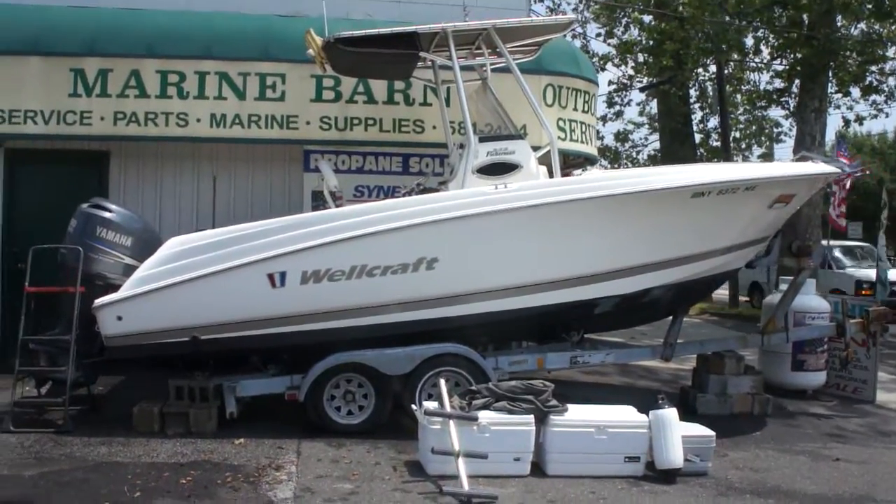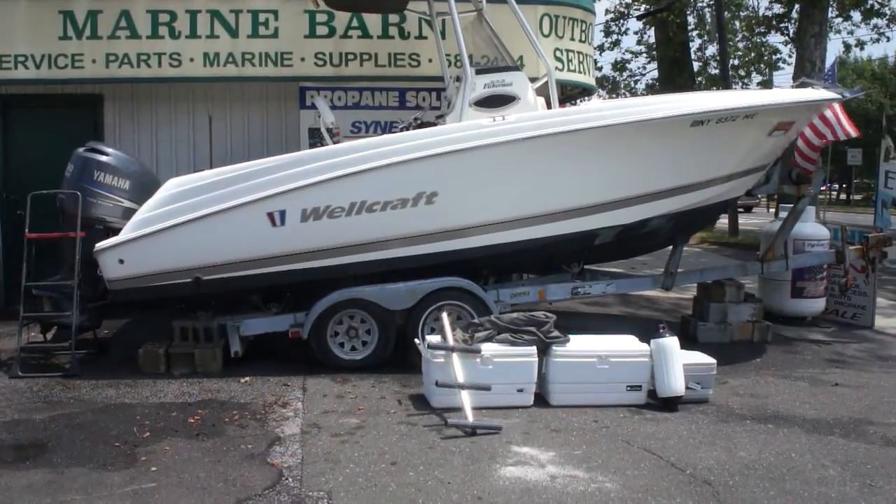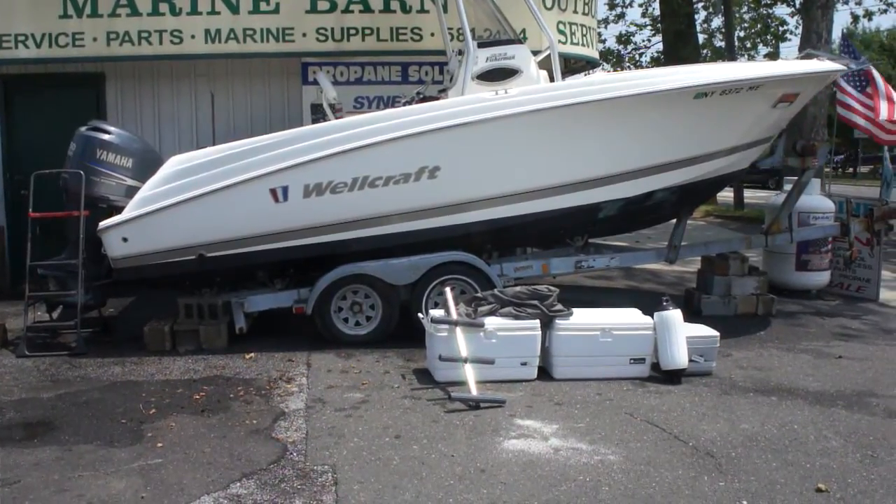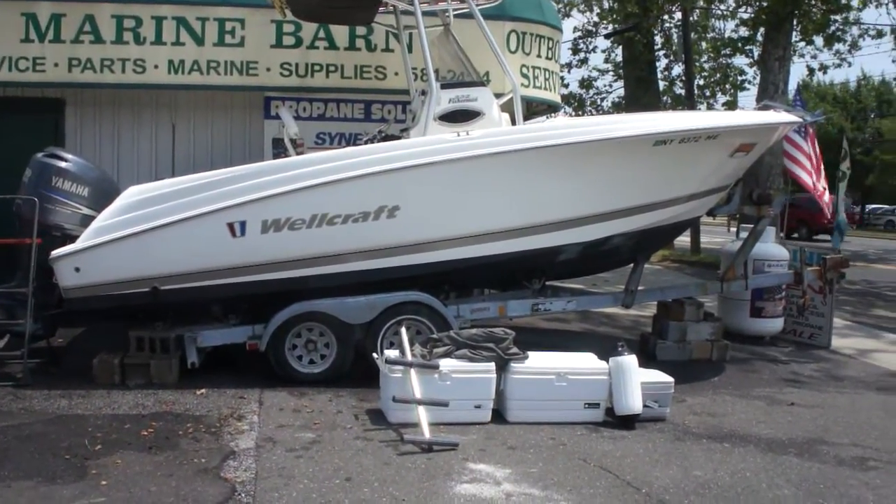Hey guys, thanks for joining us today. Michael here, Weeby Autos. Today we have a beautiful boat — it's a 2008 Wellcraft 232 Fisherman, and it's a 23-foot center console.